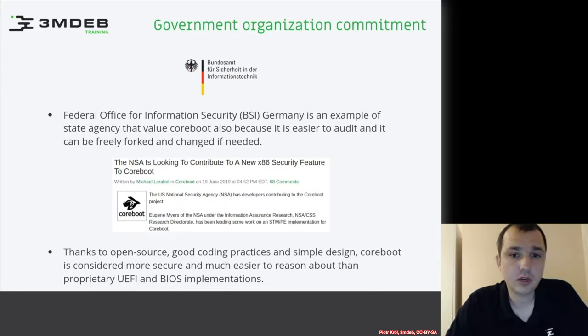There is even an NSA contribution to coreboot — a very interesting contribution about the SMI Transfer Monitor for Intel. Interestingly, in some presentations, the person who ported STM said someone asked what is needed to support the SMI Transfer Monitor, which is an advanced security feature of Intel platforms. The answer was: you need an STM-friendly BIOS, and coreboot is definitely that — unlike UEFI or old BIOS implementations.